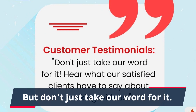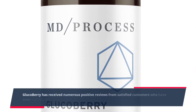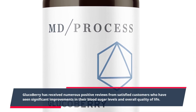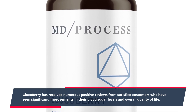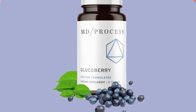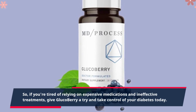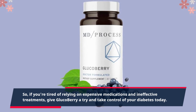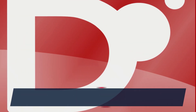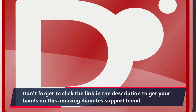But don't just take our word for it. GlucoBerry has received numerous positive reviews from satisfied customers who have seen significant improvements in their blood sugar levels and overall quality of life. So, if you're tired of relying on expensive medications and ineffective treatments, give GlucoBerry a try and take control of your diabetes today. Don't forget to click the link in the description to get your hands on this amazing diabetes support blend.